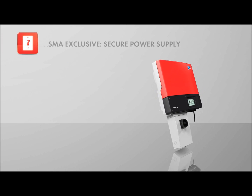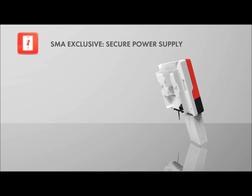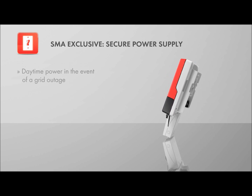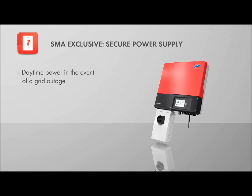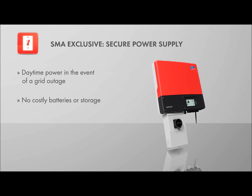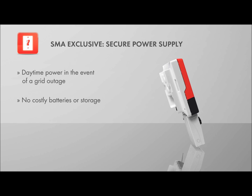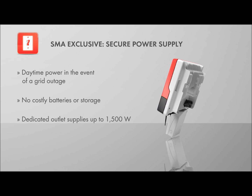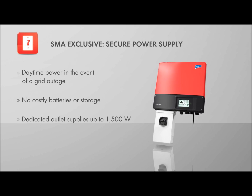Solar professionals finally have a cost-effective solution to meet the demands of homeowners. Secure power supply: daytime power is available during grid failures with no need for energy storage or batteries. Homeowners can access up to 1500 watts of power from a dedicated outlet while the sun is shining — perfect for charging cell phones, laptops, and more.